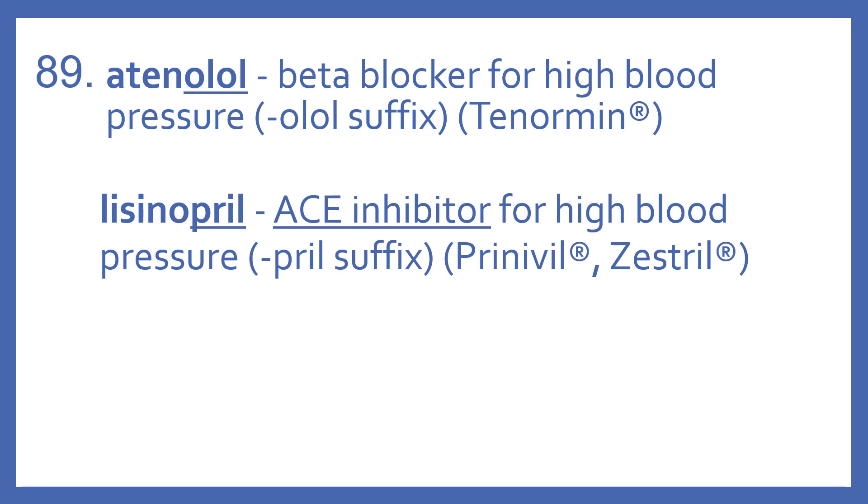Lisinopril is an ACE inhibitor for high blood pressure. It has the -pril suffix, and its brand names are Prinivil and Zestril.